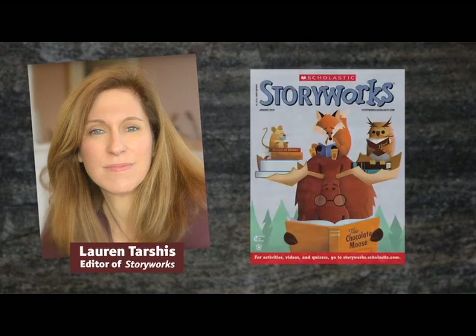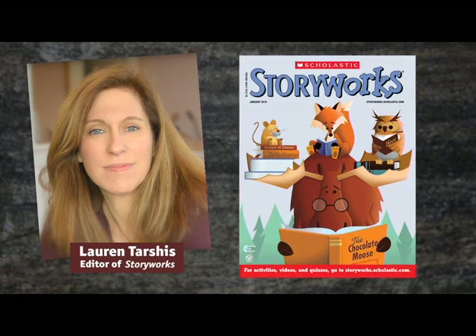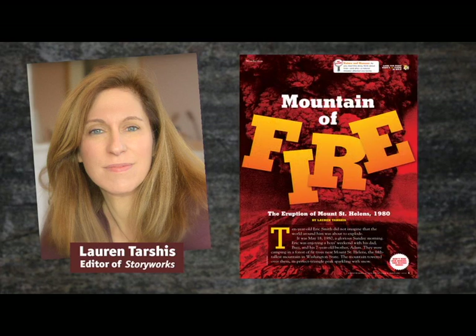Hi, StoryWorks readers. I'm Lauren, the editor of StoryWorks, and I'm excited to take you behind the scenes into how I researched my latest article, Mountain of Fire.